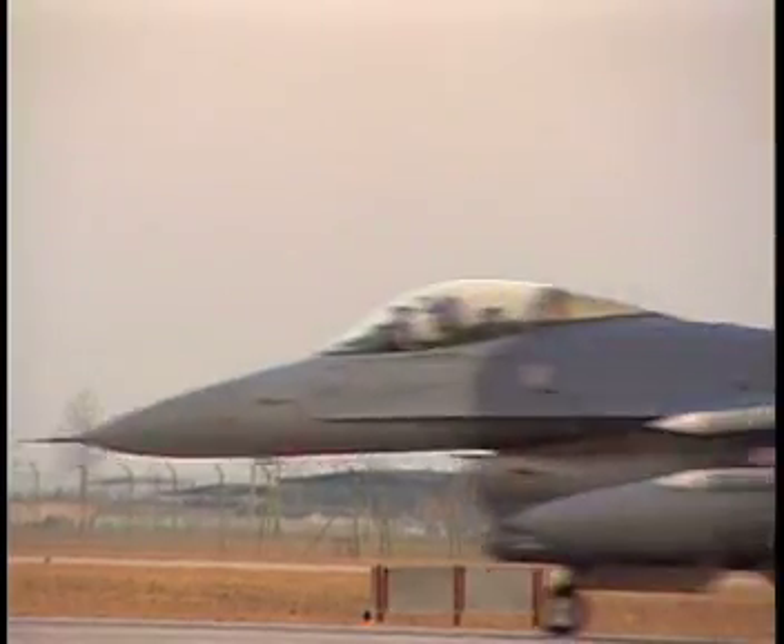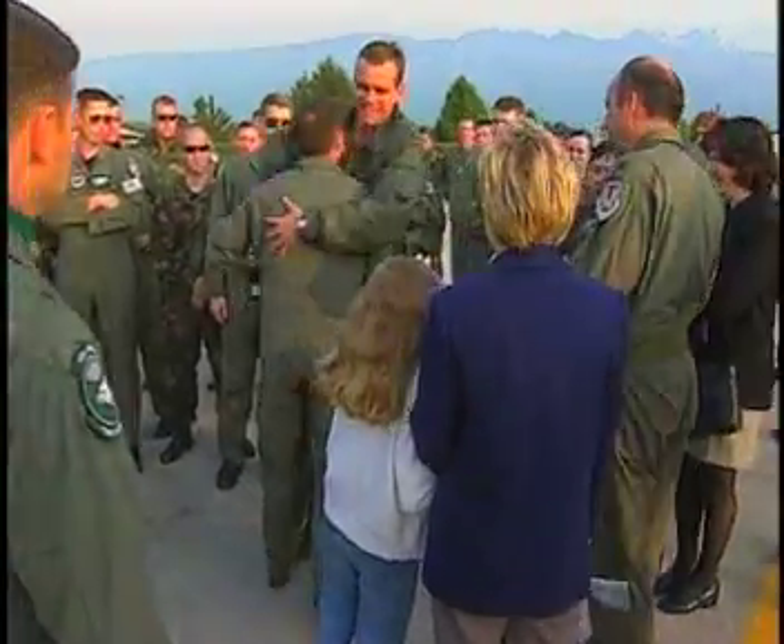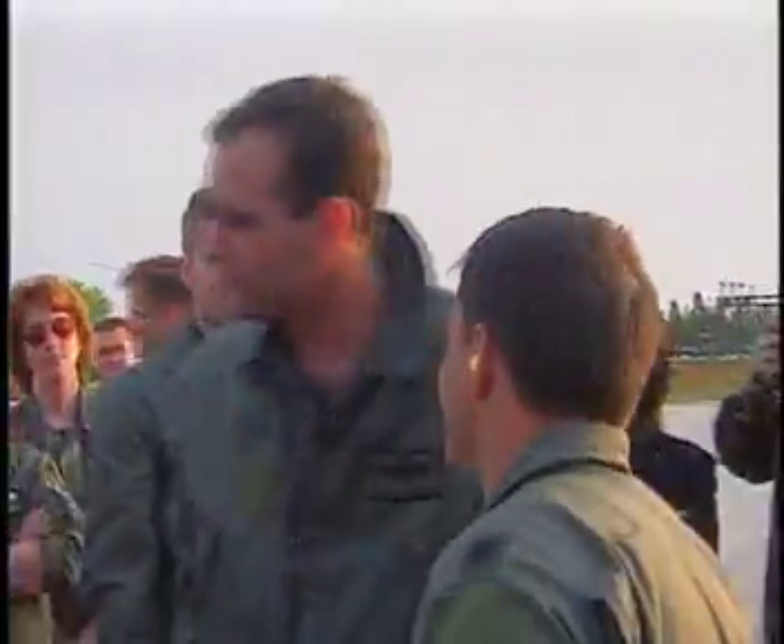Thanks to the survival element, pilots can take off knowing one way or the other they'll make it home. Airman First Class Noah Park, Air Force News, Aviano Air Base, Italy.